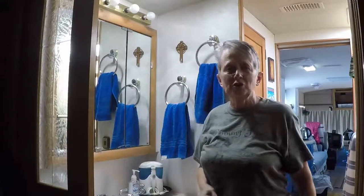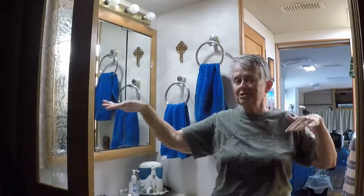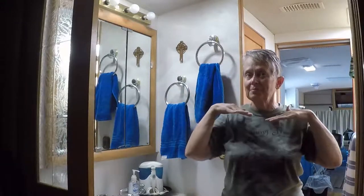Hey, it's Betsy from As We Go RV, and Chris and I have another RV quick tip for you. This one obviously involves something back here in the sink and personal bathroom space.